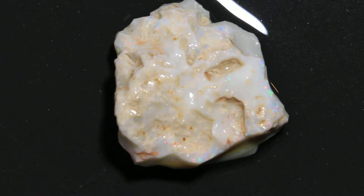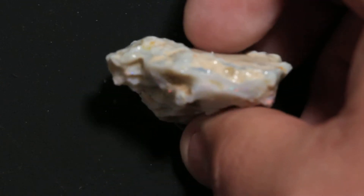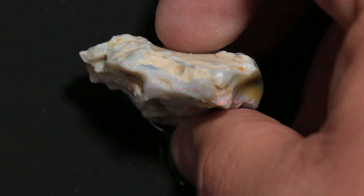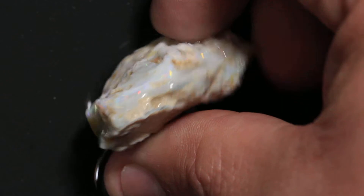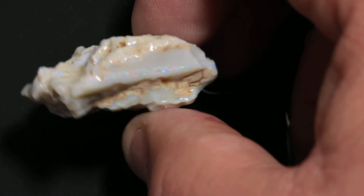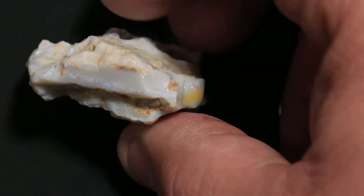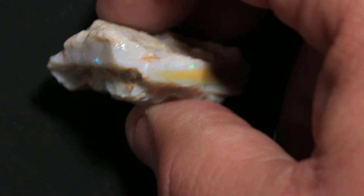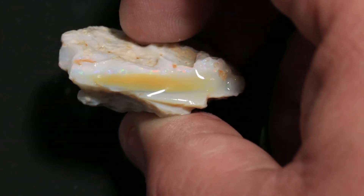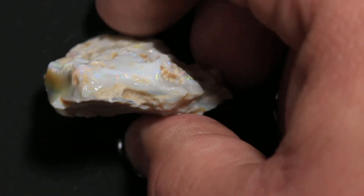This is a 70.45 carat grade 5 opal from Lightning Ridge. These are my favorite kind of opals to cut. I'm going to refocus it up on the side here for you. So it looks like this color bar might travel all the way through this opal. It's really nice and flat.